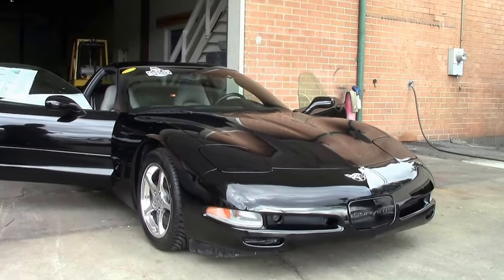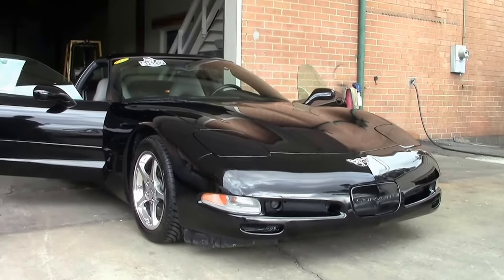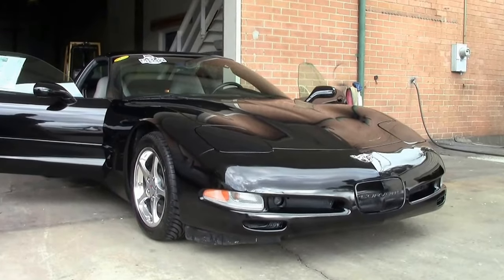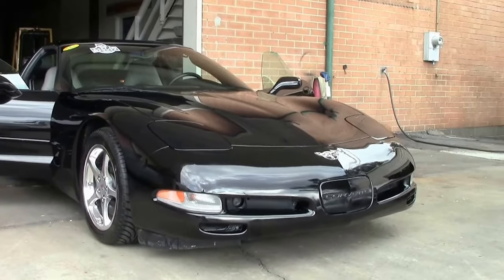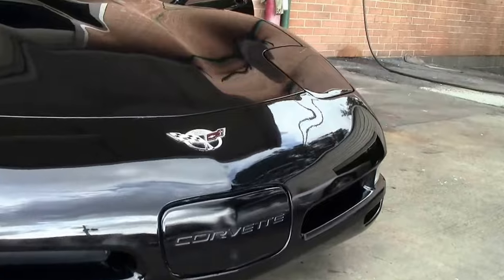As we always point out numbers with cars, only 1,600 of the 35,000 cars were black coupes for 2003. This particular 2003 is a one-owner car with 67,000 miles on it.